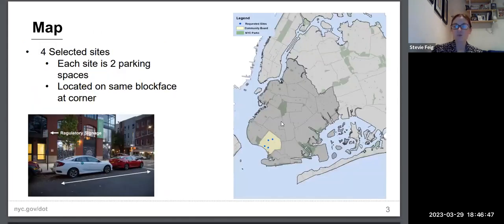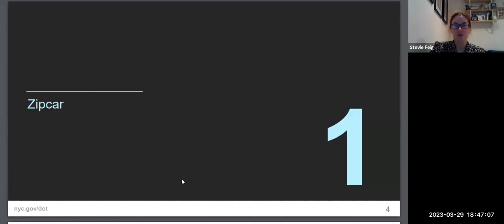For this community board, four sites have been selected. Each site is two parking spaces, located on the same block face at the corner. Each site will have a regulatory sign saying 'CarShare Parking Only,' dedicated for the CarShare car. With that, Stevie turns it over to Tori from Zipcar.